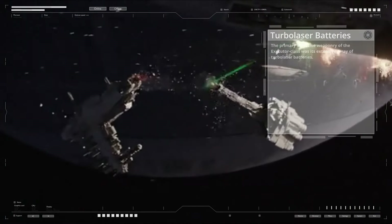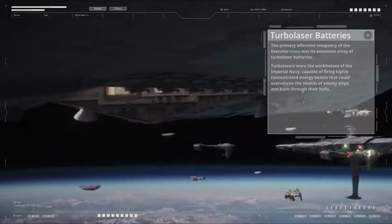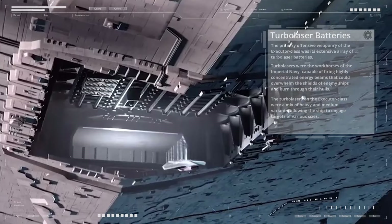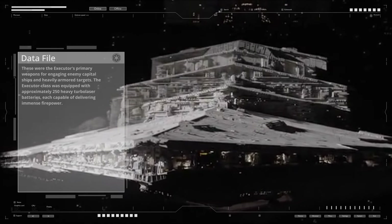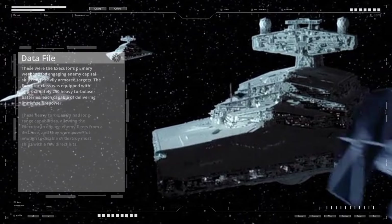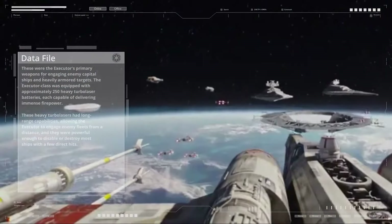The primary offensive weaponry of the Executor class was its extensive array of turbolaser batteries. Turbolasers were the workhorses of the Imperial Navy, capable of firing highly concentrated energy beams that could overwhelm the shields of enemy ships and burn through their hulls. The turbolasers were a mix of heavy and medium variants, allowing the ship to engage targets of various sizes. Heavy turbolasers were the primary weapons for engaging enemy capital ships, with approximately 250 heavy turbolaser batteries, each capable of delivering immense firepower.